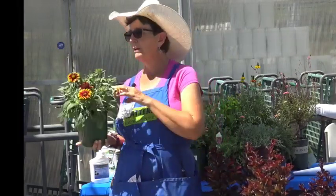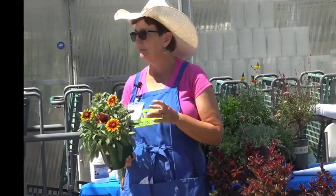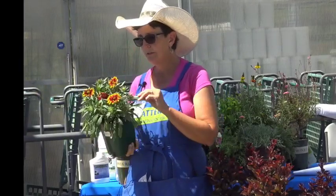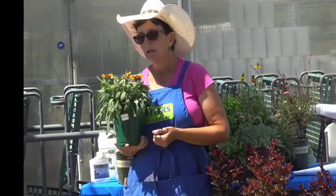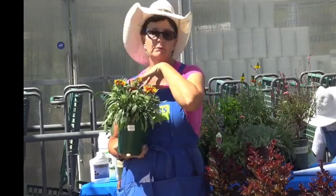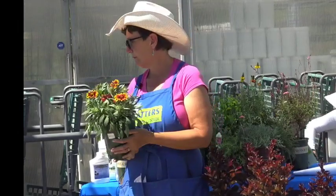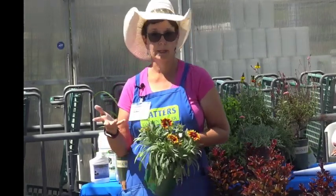I missed one perennial while talking about shrubs — this is the blanket flower, or Gaillardia. It goes to seed very easily and is very drought tolerant. As fall comes, let it go to seed and scatter those seeds to propagate it.